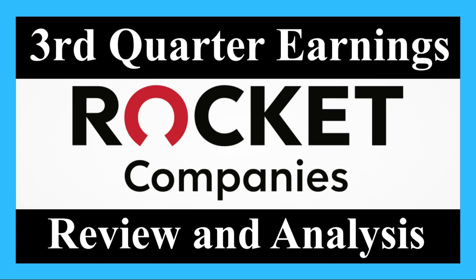Hello everyone, I'm John with JP Strategic Investments, and today we're going to go over Rocket Company's third quarter earnings report that we just got today. So let's dive right in.